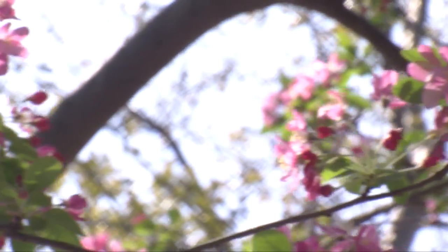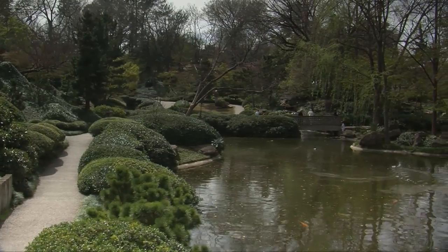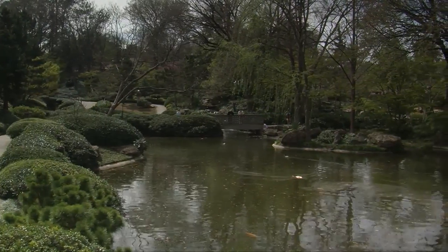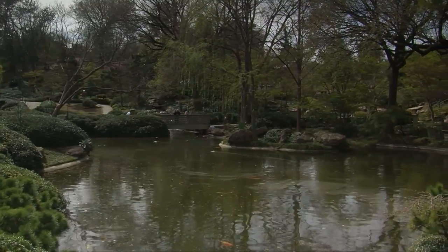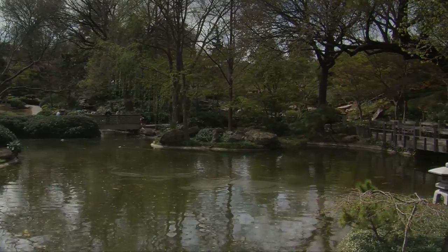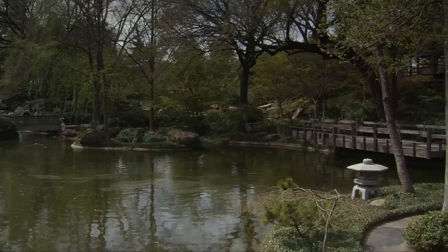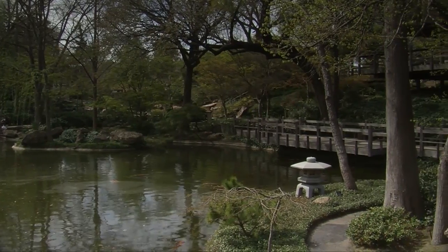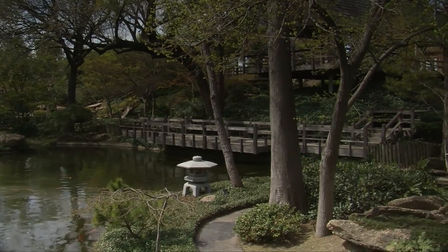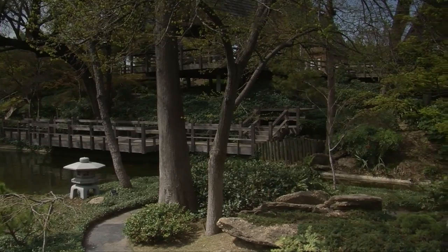Japanese gardens are designed to have an enclosure — an exterior enclosure and also some softer enclosures within the garden — so that a person entering and going into the interior will have a sense of being increasingly removed from the outside world, a sense of seclusion. This garden definitely accomplishes that, if by no other means, by the topography — the fact that it's a little valley surrounded by high terrain and separated from everything around it.